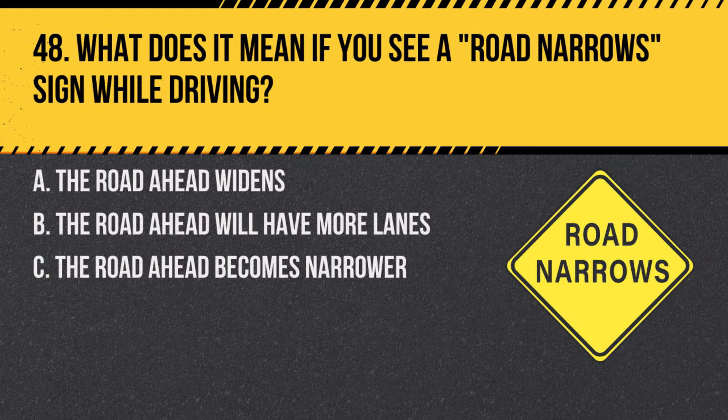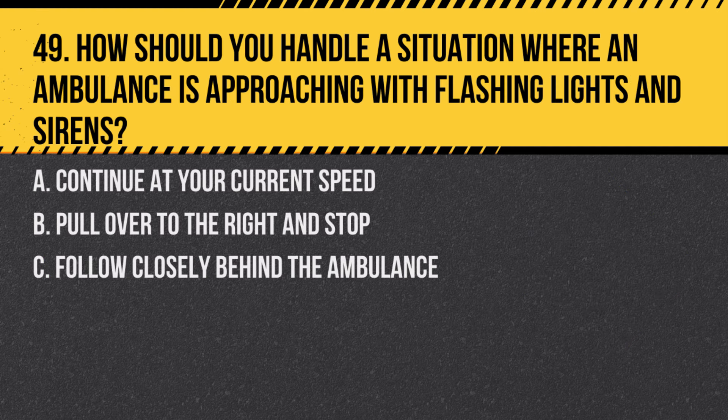Question 48. What does it mean if you see a road-narrow sign while driving? A. The road ahead widens. B. The road ahead will have more lanes. C. The road ahead becomes narrower. Answer: C. The road ahead becomes narrower. This sign warns drivers to be prepared for reduced road width.